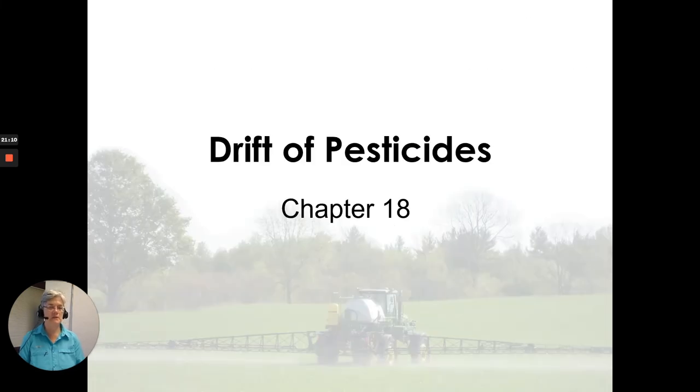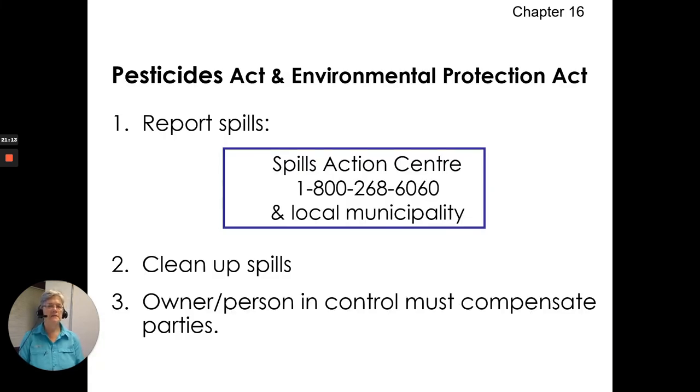Pesticide spills, Chapter 16. The Pesticides Act and the Environmental Protection Act state that you must report spills. The Spills Action Centre is available in Ontario 24 hours, seven days a week, and you must also report to your local municipality. A spill is a quantity of a pollutant released into the environment that is abnormal. You must report to the Spills Action Centre, clean up the spill, and the owner or person in control must compensate the parties that are damaged.